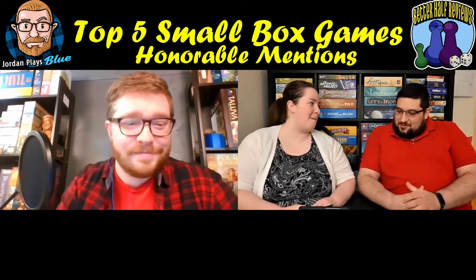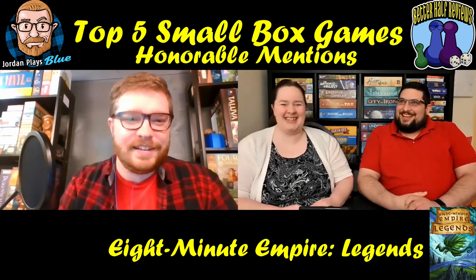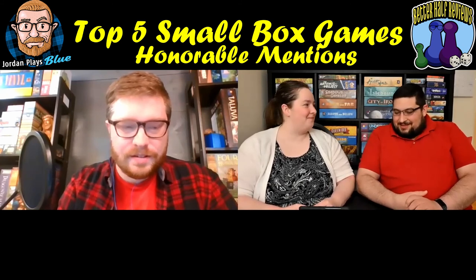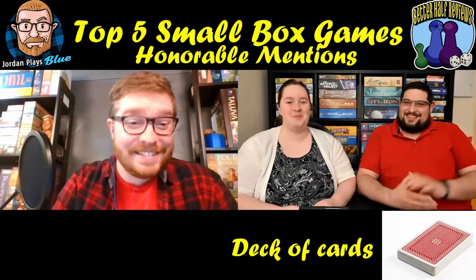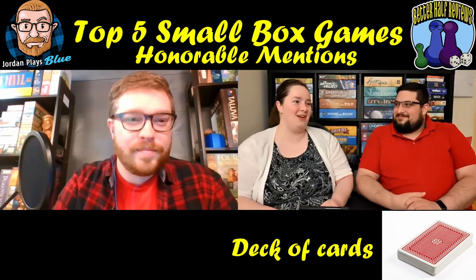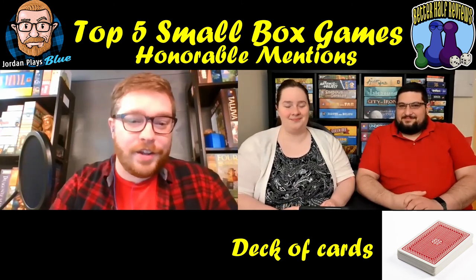My other honorable mentions: Eight Minute Empire Legends, another Red Raven game — a tiny area control game, almost like a micro 4X, where you battle over a little board with your pieces. And then just a plain deck of cards — there are so many games you can play with just a standard deck, whether solo or with a group. I grew up playing card games every week, so that really should have been on my list.